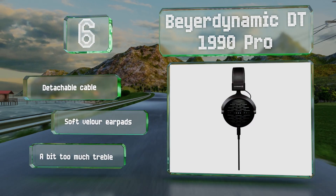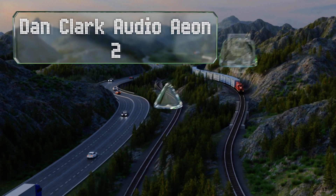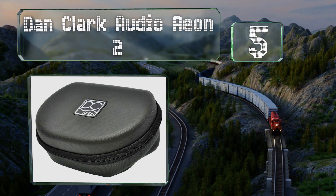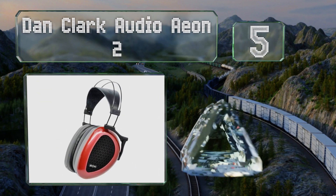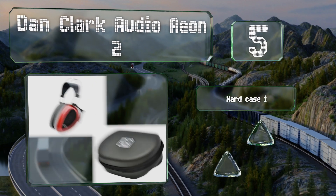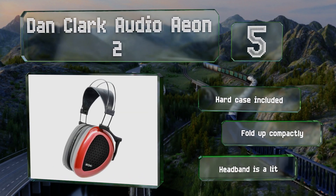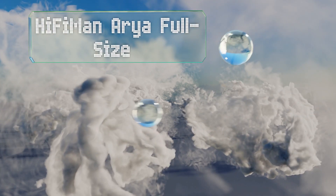Halfway up our list at number five, the Dan Clark Audio Aeon 2 come from a renowned manufacturer of pilots' headsets and their rugged build quality is a testament to this. Their unusual shape makes them unexpectedly comfortable to wear for long stretches of time. These come with a hard case and fold up compactly, but the headband is a little thin.